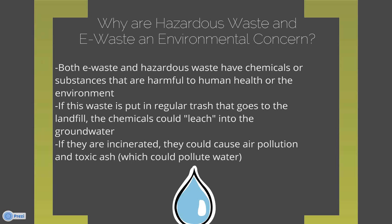If they're incinerated, they could cause air pollution and toxic ash, which could also pollute water by falling onto land, into the soil, and as water moved through the soil it would become polluted — or it could fall directly into the water. We really don't want these things in landfills. Electronics are banned from landfills in Wisconsin, and the Superior landfill also does not take household hazardous waste.